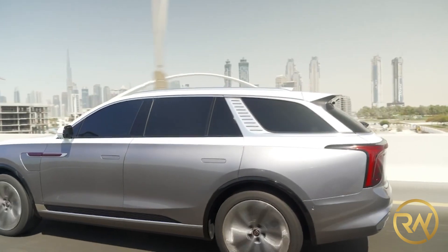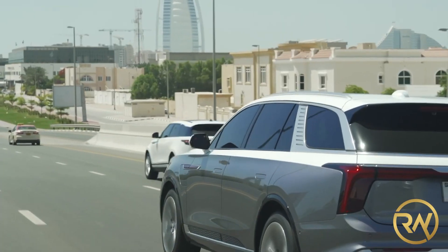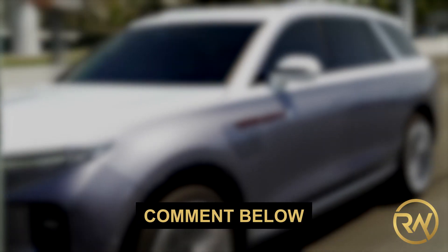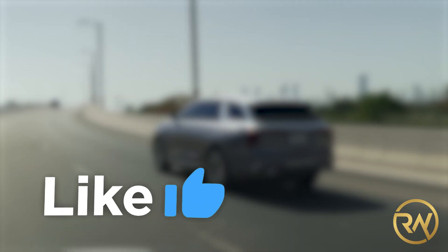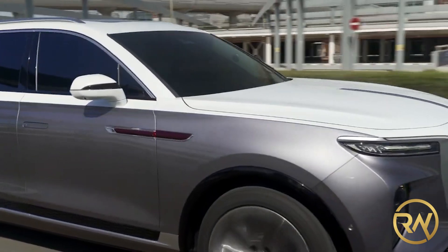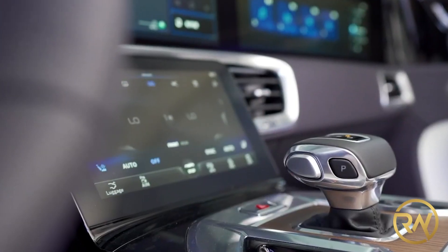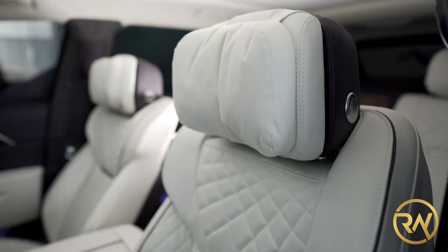What do you think about the Hongchi EHS-9? Is it good enough to compete with the Western market? Comment down your answers below. Don't forget to like this video, and since you're already here, you might as well subscribe to our channel and click on the notification bell so you don't miss out on great new videos. Thank you for watching and we will see you in the next video.